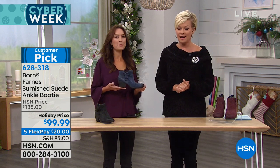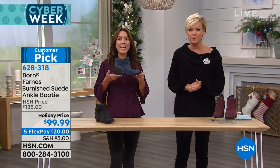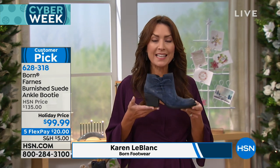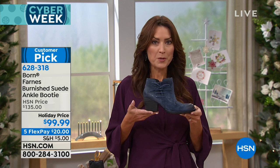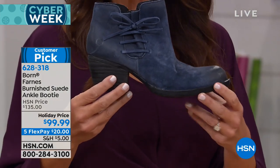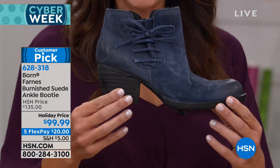Don't you kind of feel a pep in your step? Callie and I are both wearing the black Farnes ankle booties. This has been such a hit with our HSN customers. We design the Farnes ankle booties exclusively for you here at HSN — you cannot find this ankle boot anywhere else. It's been such a hit because it is such a versatile shoe.